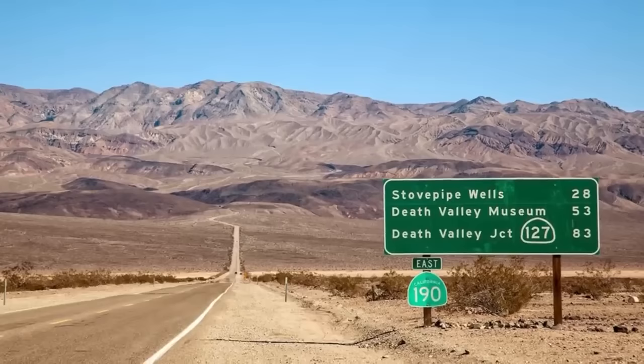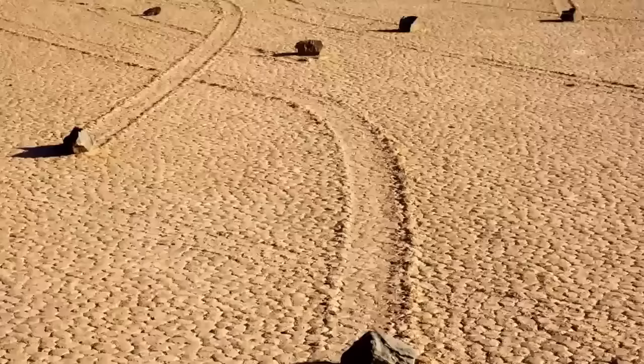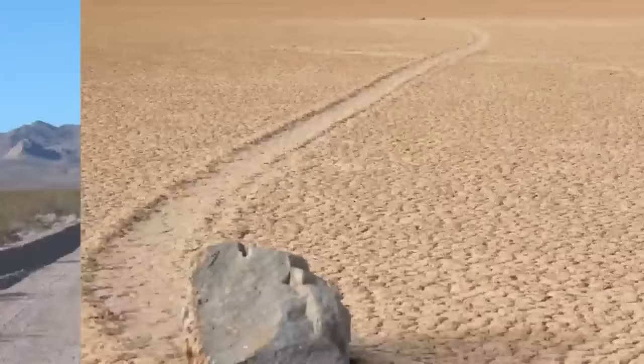Next up at number 9, we have the Sailing Stones. For many years, scientists were baffled by a mysterious phenomenon in Death Valley, one of the hottest deserts in the world. Heavy stones seemed to be moving by themselves in the mud, leaving trails behind them — sometimes straight, sometimes curvy, sometimes sharply changing direction — with no footprints and no obvious explanation. The best scientific theory is that under certain winter conditions, enough ice and water can form to float the rocks across the muddy surface in a light breeze, leaving a trail of mud as they go.